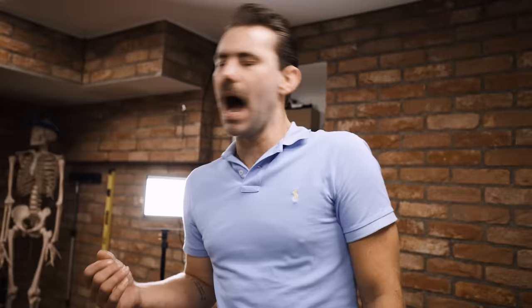In summary, excessive saddle height causes knee pain, foot pain, genital problems, any form of saddle issues, hand pain, neck and shoulder issues. It's the devil. You're almost always better too low than too high.